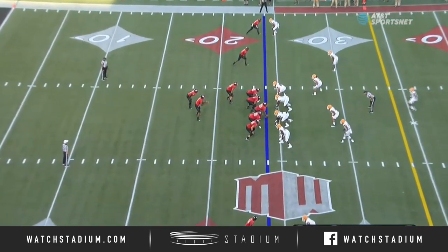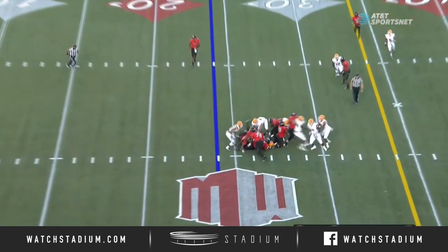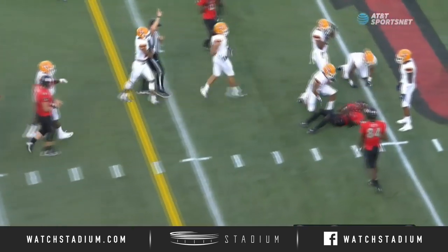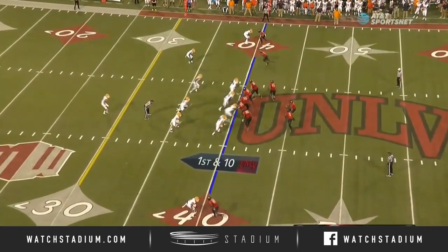Easy ones you've got to make and connect on those easy throws. Alexi to Thomas, the ball carrier. A couple of yards and then he burst through. Great second effort. He's got that magic touch.